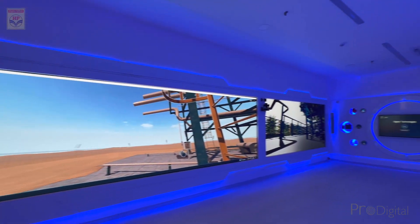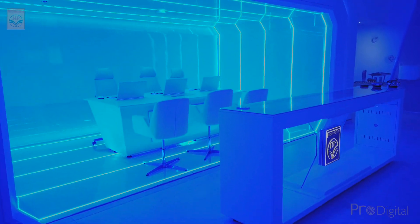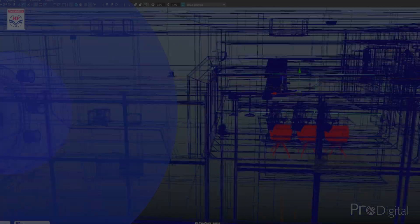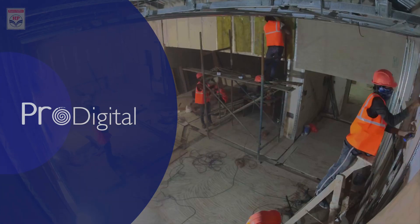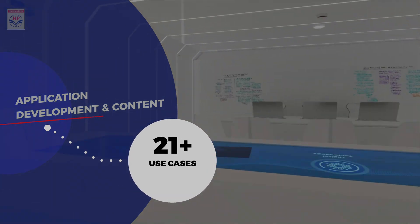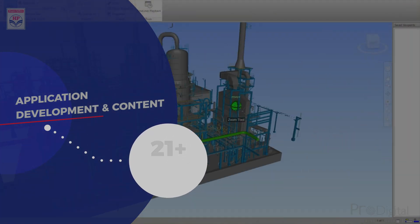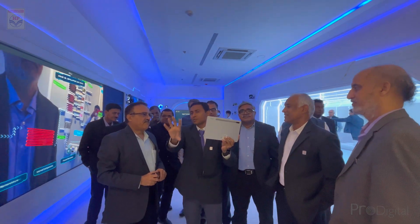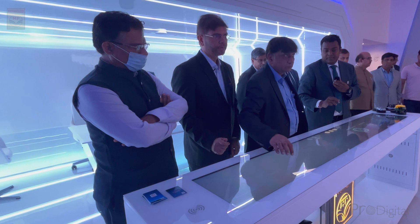The Hindustan Petroleum's Digital Experience Centre is an innovation and learning hub. It is designed and built by ProDigital with the development of applications and content for over 21 use cases for downstream oil and gas technologies. It enables HPCL's executives and stakeholders to discover the path to become a smart, digital-driven company.